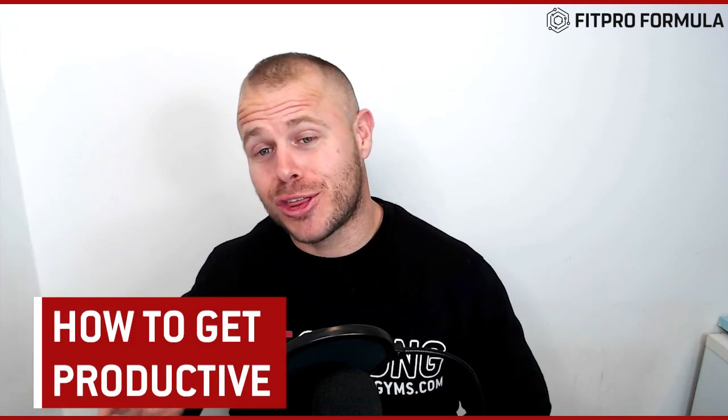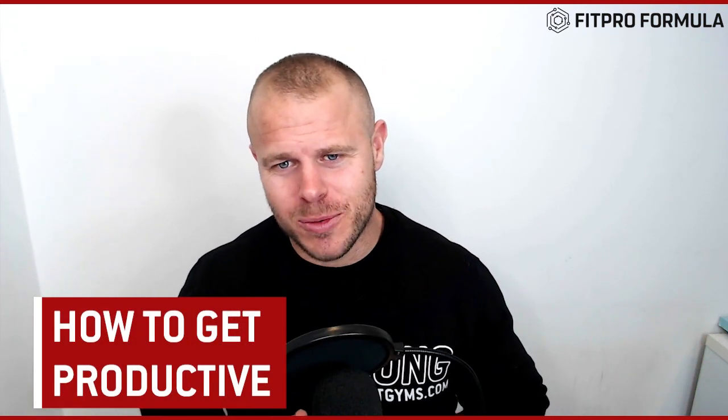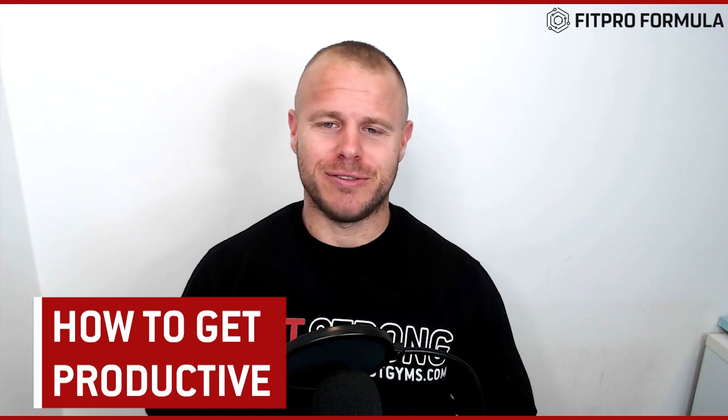What's up Fit Pros, we are video three of 14 and today we talk about how to get productive. We're gonna talk about how to get an influx of leads and also sales and all the rest in the upcoming videos, but today is all about how to get productive because without productivity and time management, we can't get anything done.